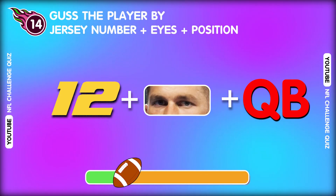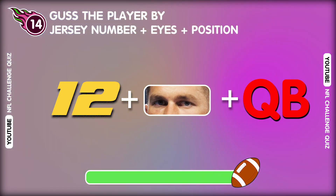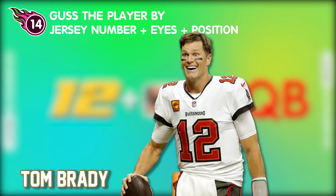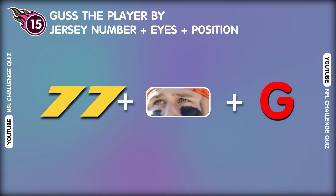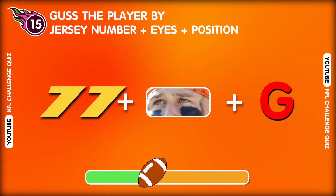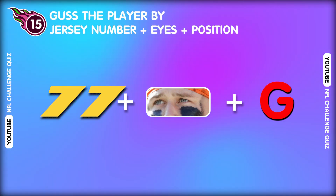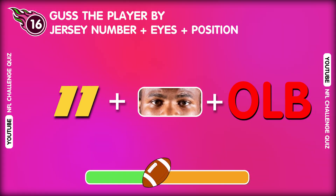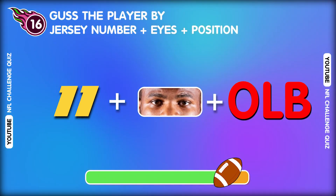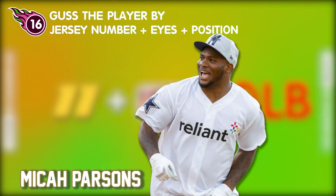Question fourteen. What is the player's name? Exactly! That's Tom Brady! Question fifteen. I think you know the answer. That's Wyatt Teller! Question sixteen. Guess the next player? That's good! He is Micah Parsons!